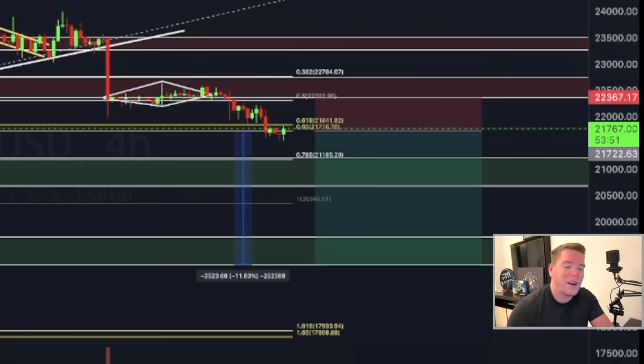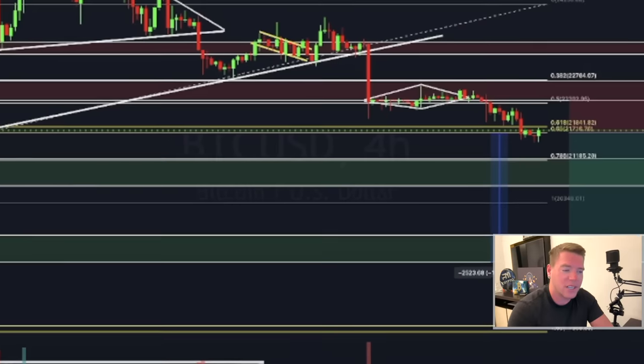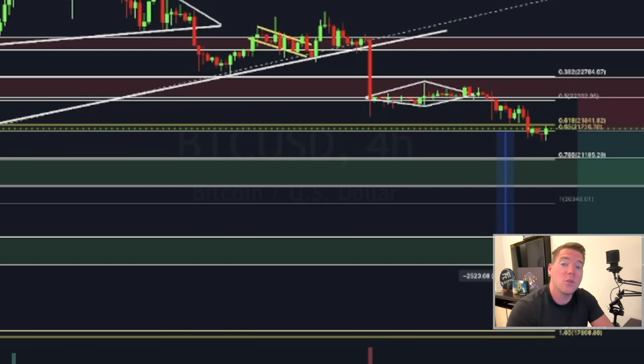The bulls are finally showing some life and we see a potential bounce area unfolding right now when looking at the Bitcoin price. But that doesn't mean we are out of the woods just yet. There are specific levels we still have to look at, to the upside and to the downside, to move in either direction — and that is what we want to talk about today.